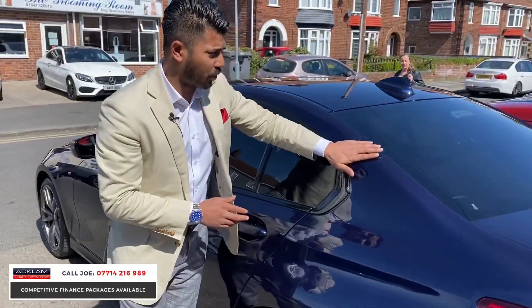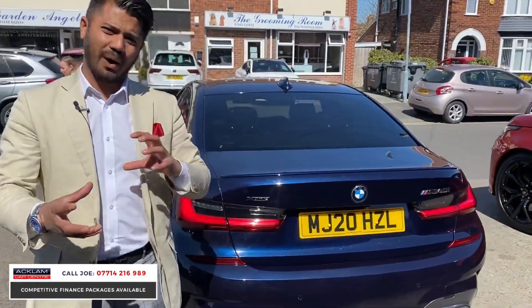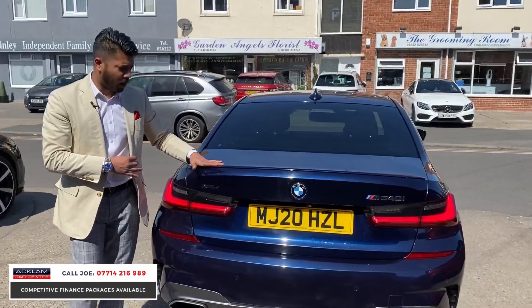The colour, for me, it just works. There are lots out there — we've had loads: white ones, grey ones, black ones — but when you get one in Tanzanite Blue, it's quite an individual colour. You've got that lovely lip spoiler; it's only small, but sometimes less is more.